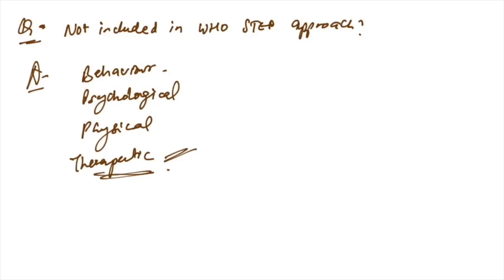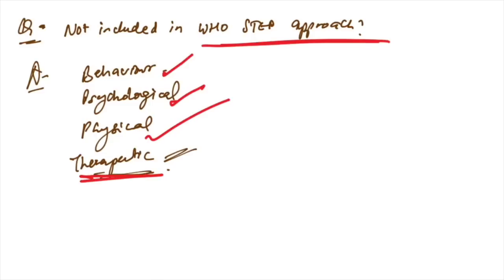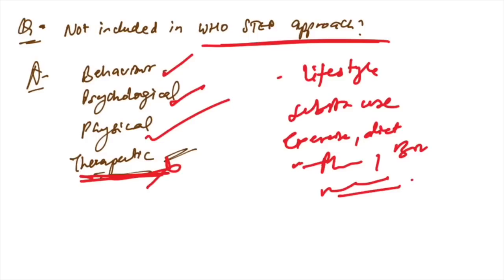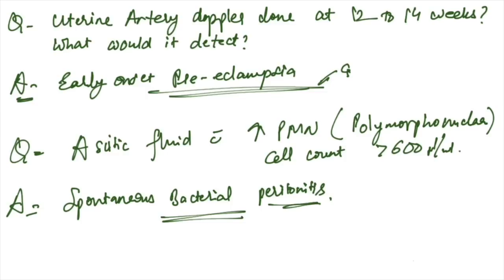In the WHO STEP approach, behavior, psychological, and physical are included, but therapeutics are not included. The WHO STEP approach includes behavioral/lifestyle/substance use, exercise, diet, and physical and biochemical measurements — therapeutics are excluded.